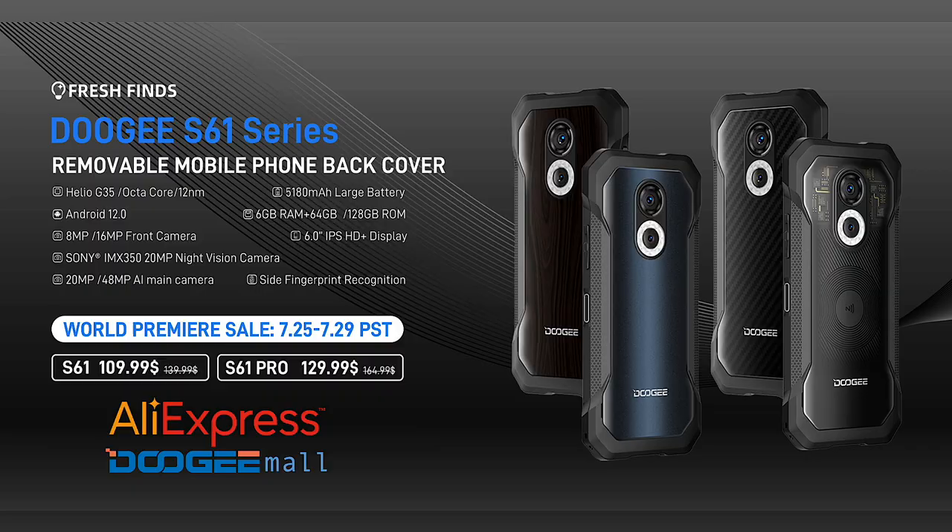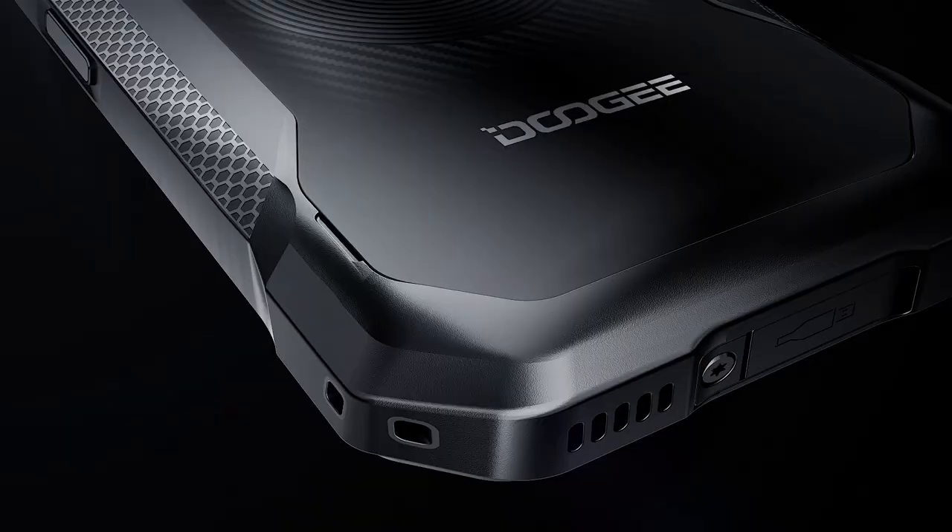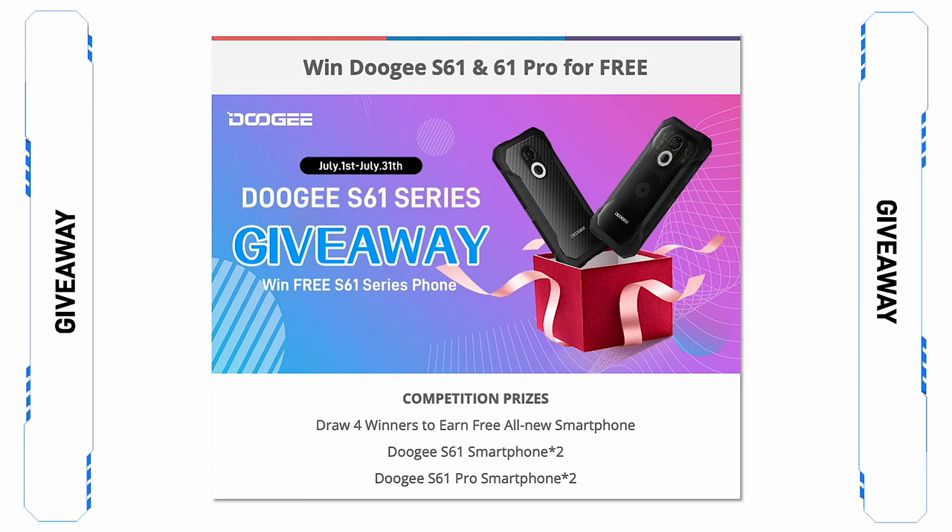If you'd like to find more info about these new phones, the Doji giveaway, or the Doji contest for back panel customization, there's also a link in the video description.